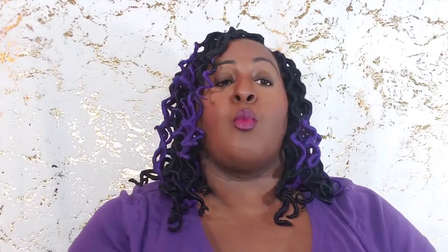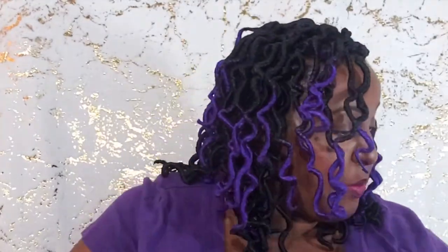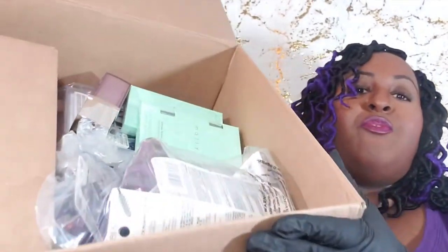Got on my gloves — y'all know the routine by now. Got my wipe, and we're getting ready to get into it. I got the box, and off the top the box comes well packaged with packing tape and packing material. This thing is completely full.